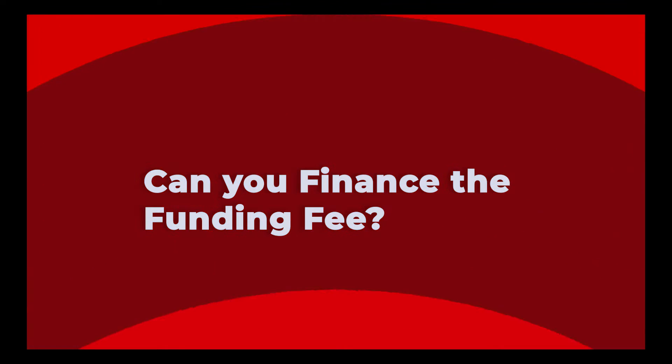A follow-up question we get a lot: can I finance the funding fee? Absolutely. I can't think of one VA loan where my client decided to pay the funding fee upfront. Typically we finance it into the loan. If you're buying a $100,000 house and your funding fee is $3,600, your total loan amount will be $103,600. The VA is totally fine with that. If you want to pay it out of pocket, more power to you — but with interest rates as low as they are, it often doesn't make sense to pay that money out of pocket.